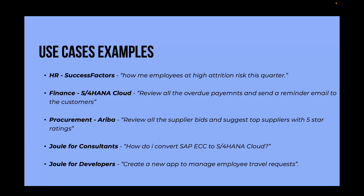And for developers, in SAP Build a developer can say 'Create a new app to manage employee travel requests' and Joule will generate the base application including user interface, data model and automation.